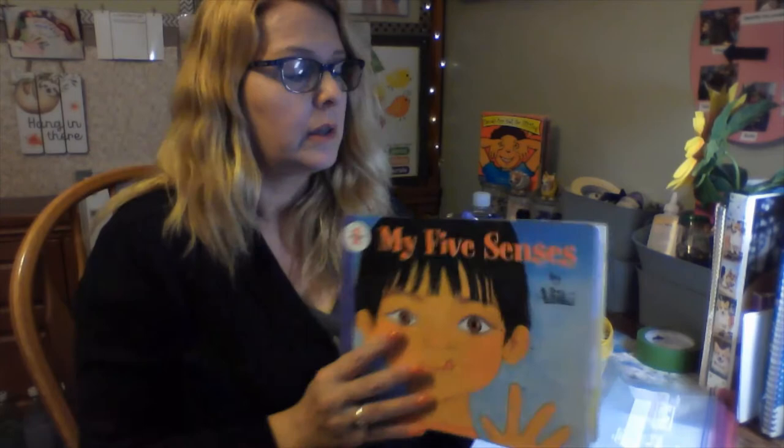So he uses his senses to be aware — do you use your senses to be aware? Today we're going to use our sense of touch, maybe even some other senses. We're going to make sensory bags. Sensory bags are bags that you put things in and use them to touch and to feel — it's a sensory bag.